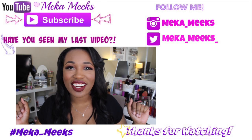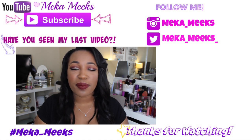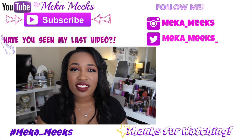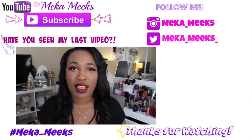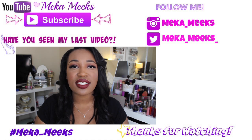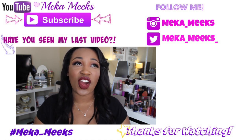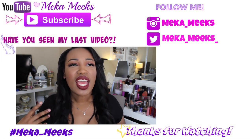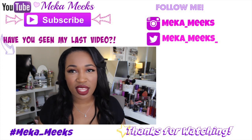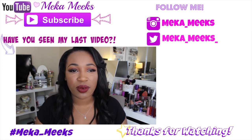Hi beauties, it's Mika, welcome back to my channel. So I posted on Instagram a picture of all 7 Anastasia liquid lipsticks that I picked up while at IMAX, and I asked if you guys wanted to see lip swatches. I saw an overwhelmingly large amount of yeses, so here I am today. Bear with me — this is my first lip swatch video ever, and I'm doing it with the...